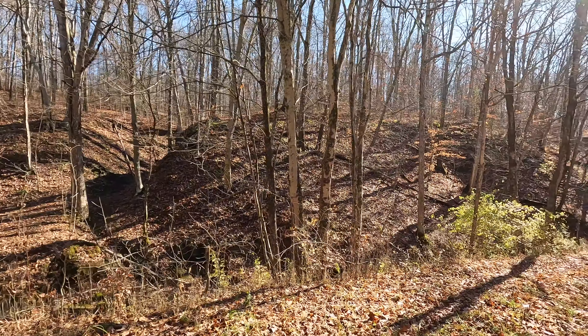We are going to pull this SD card and see if we got any activity on this camera. This is the one we relocated last time. I'm stuck in these thorn bushes.